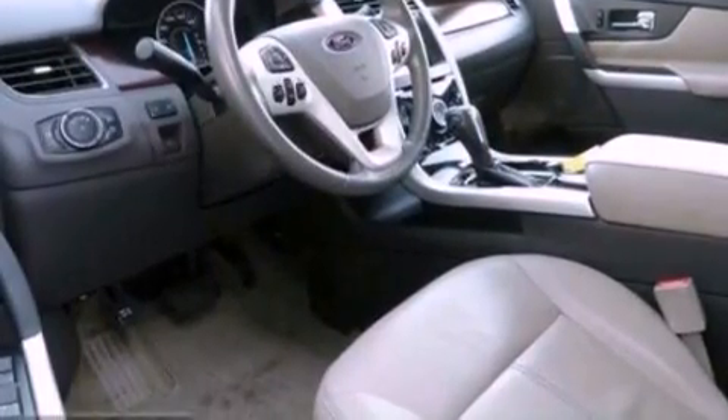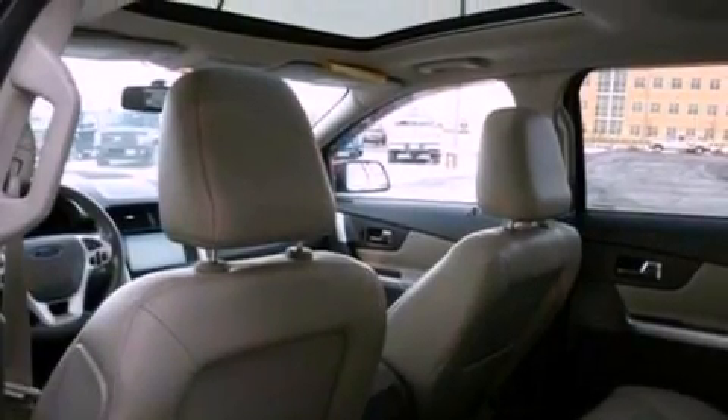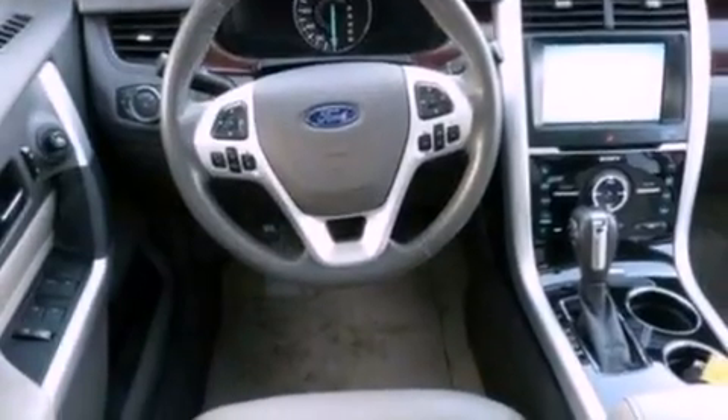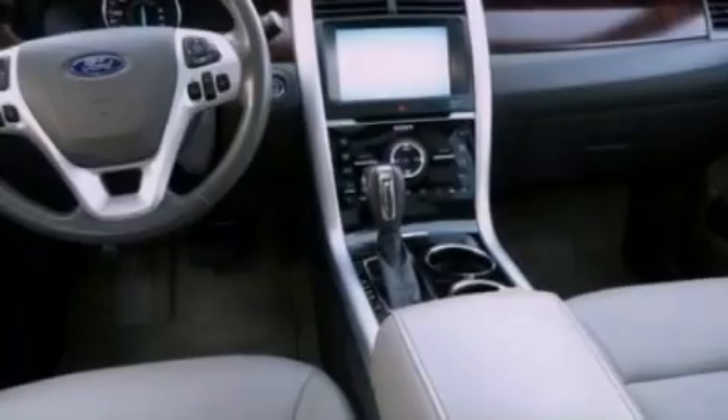The following features are also included: memory settings for the seat positions, so you can recall your favorite alignments with the push of one button, air conditioning, cruise control, leather seats, a rear spoiler, and privacy glass.